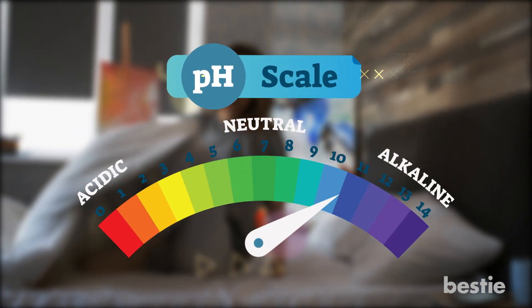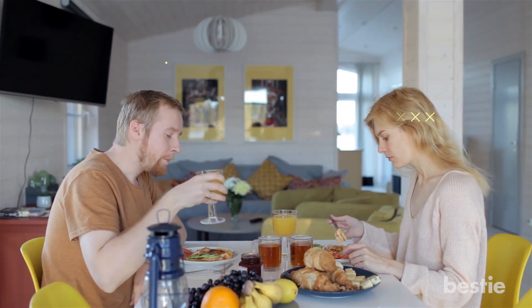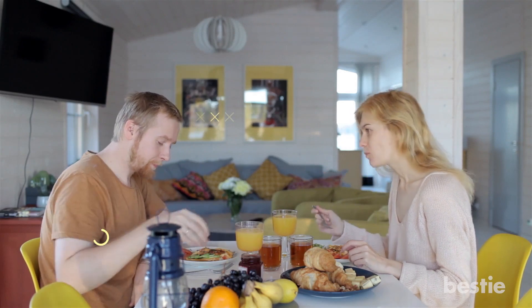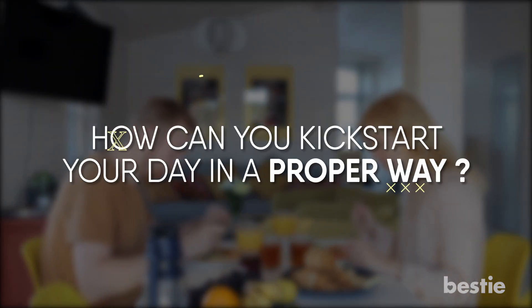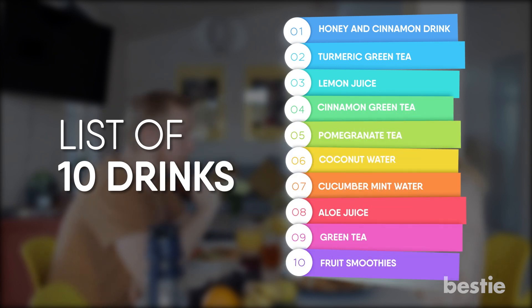When we wake up, our metabolism is slow, the pH level of our stomach is high, and we're very dehydrated. Having a heavy breakfast or caffeine on an empty stomach is not the best option. How can you kickstart your day in a proper way? We've compiled a list of 10 drinks to start your day on a healthy note. Let's check them out!